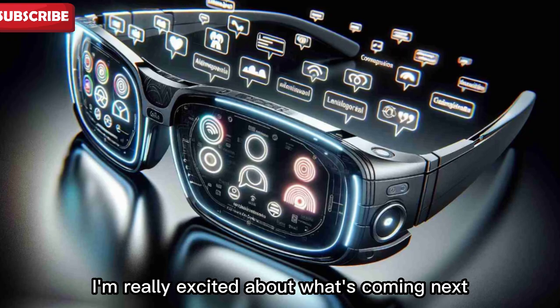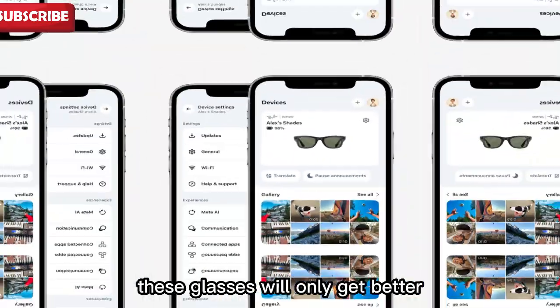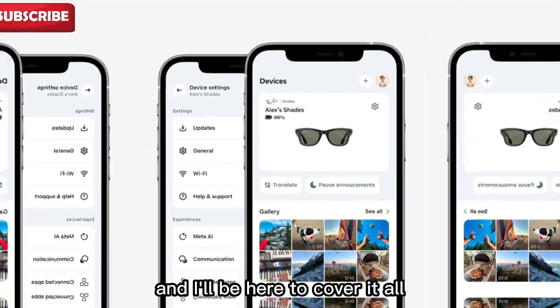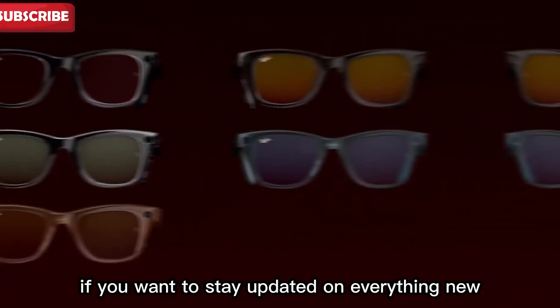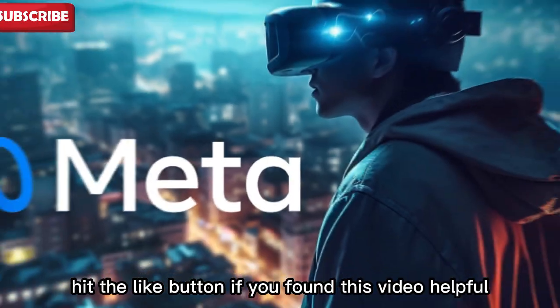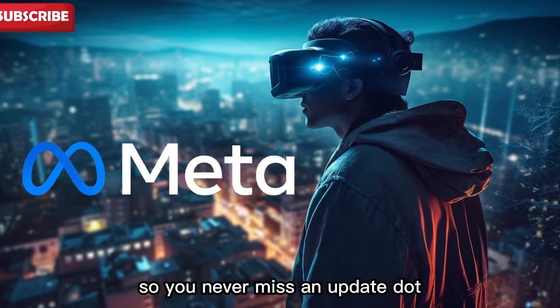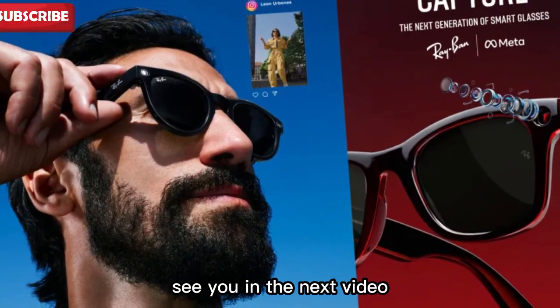I'm really excited about what's coming next. As Meta adds more features and partners, these glasses will only get better. There's still a lot to explore and I'll be here to cover it all. So if you want to stay updated on everything new with the Ray-Ban Meta smart glasses, make sure to subscribe, hit the like button if you found this video helpful, and don't forget to press the bell icon so you never miss an update. Thanks for watching Spec Hunter — see you in the next video.